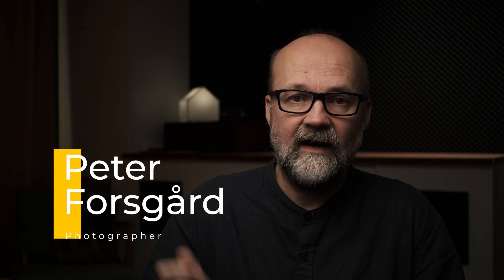I'm not allergic to noise in images but sometimes noise reduction is in order. So is the just launched DxO PhotoLab 8 the new king of the hill when it comes to noise reduction? Let's find out!